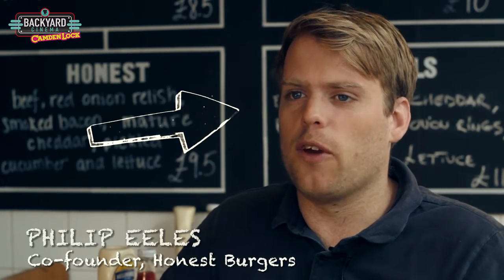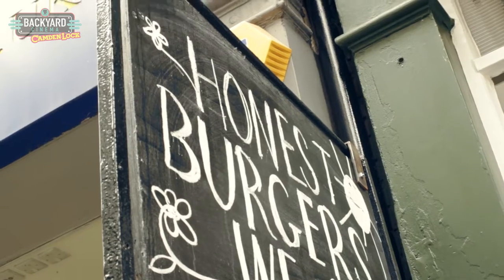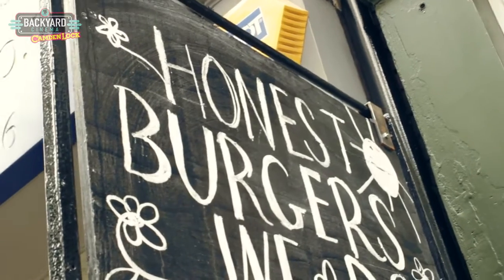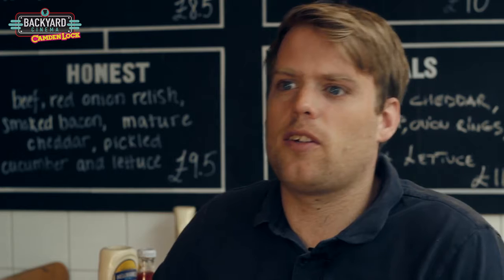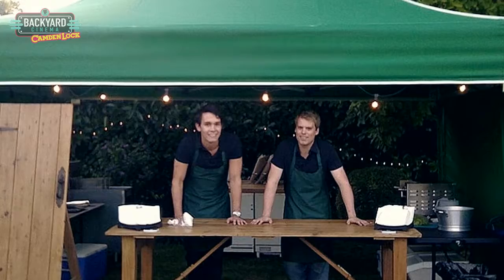My name is Philip Eales. I'm the co-founder of Honest Burgers. Honest Burgers is all about simplicity, quality, doing one thing and just trying to do it really well. Honest Burgers started well four years ago really when me and Tom started talking about the idea. From there, that started with the marquee and now obviously we've got six sites across London.